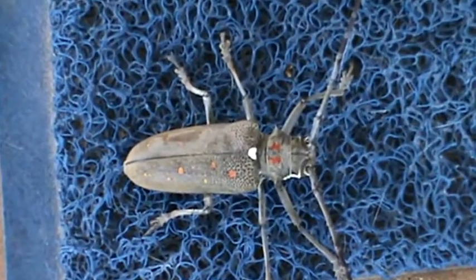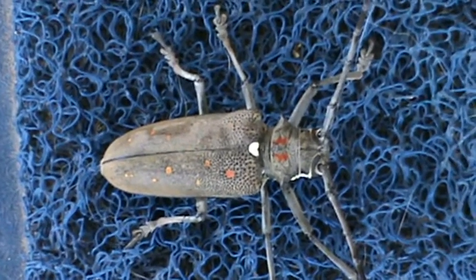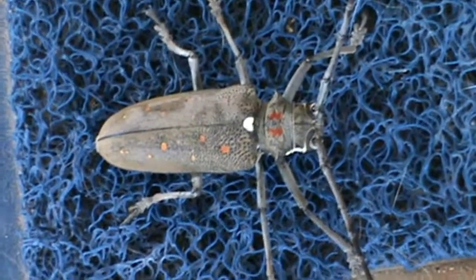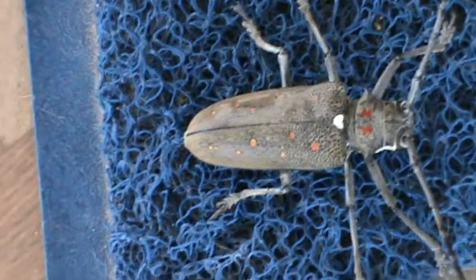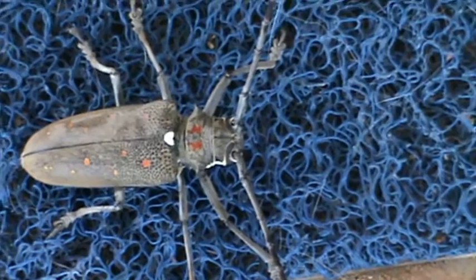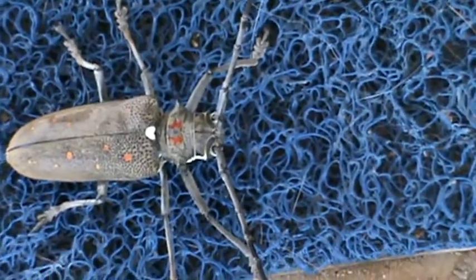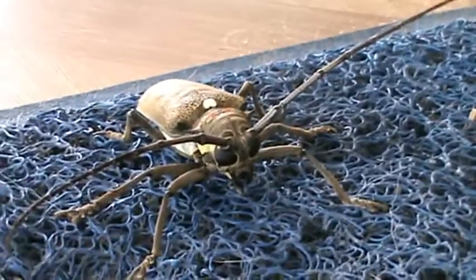Look at the cool spots on them though. Wow, if I didn't shake so much. He's got red dots and white dots, red marks on his head. Let's look at it from bug level.